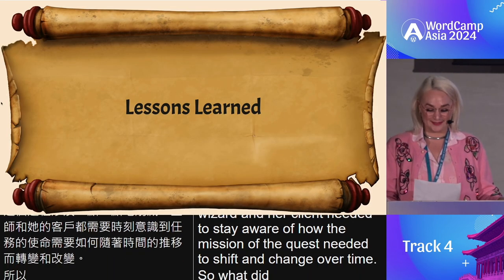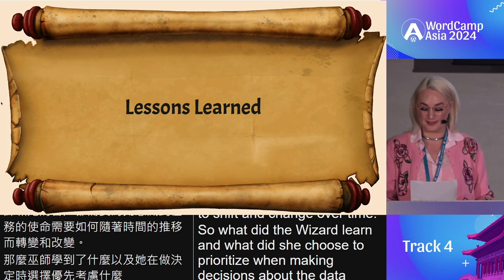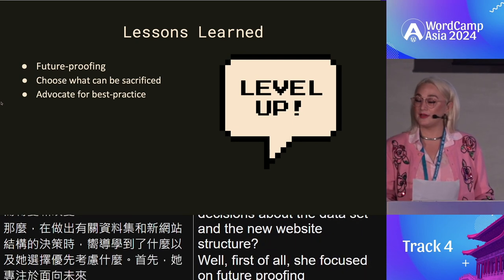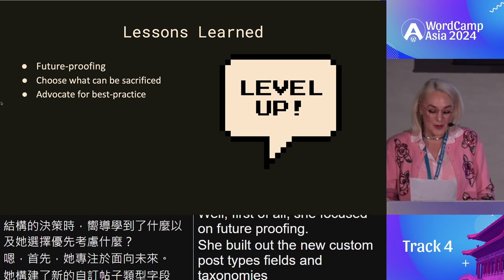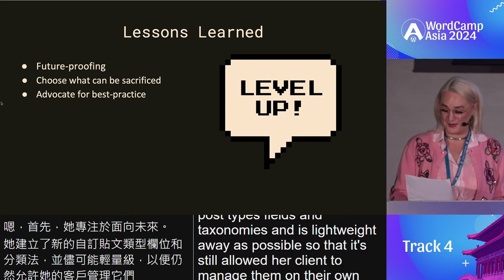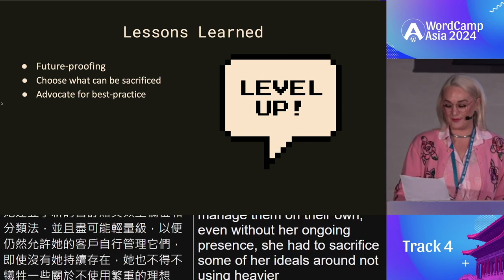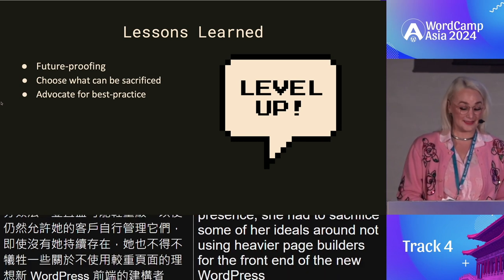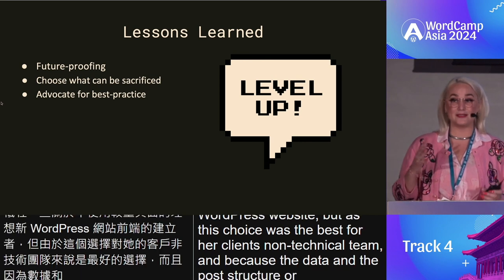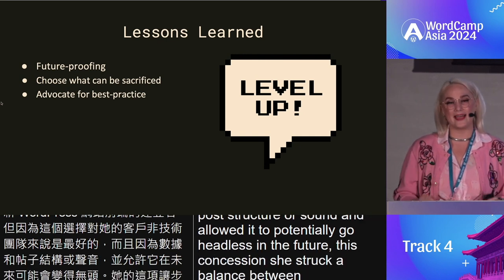So what did the wizard learn? And what did she choose to prioritize when making decisions about the data set and the new website structure? First of all, she focused on future-proofing. She built out the new custom post types, fields, and taxonomies in as lightweight a way as possible, so that it still allowed her client to manage them on their own, even without her ongoing presence. She had to sacrifice some of her ideals around not using heavier page builders for the front end of the new WordPress website. But as this choice was the best for her client's non-technical team, and because the data and post structure was sound and allowed it to potentially go headless in the future, she struck a balance between practicality and best practice.